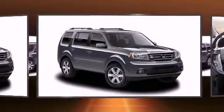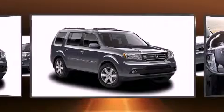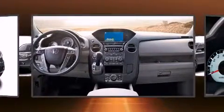Top features include front fog lights, power trunk closing assist, a power seat, an automatic dimming rear-view mirror, a power rear cargo door, and seat memory.